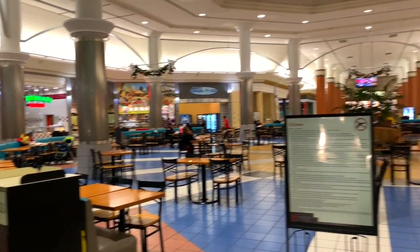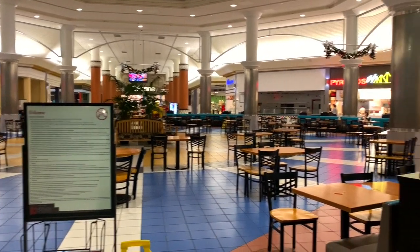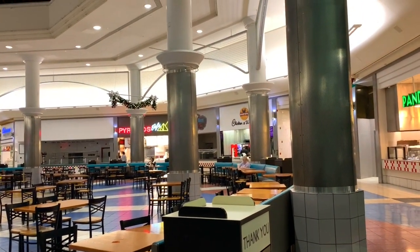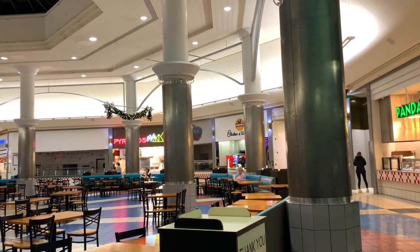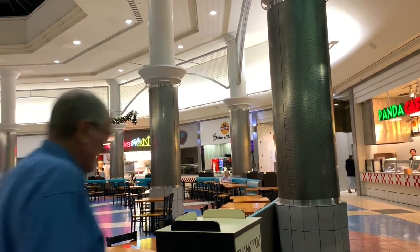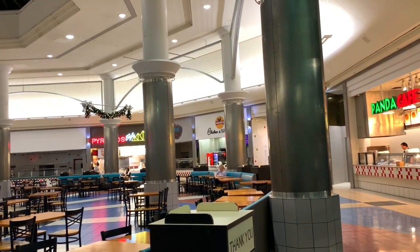I'm inside the food court of the Rivergate Mall. Over there, there's a brand new place called Martin's Chicken and Waffles. We're going to try out their chicken and see if it's any good. The picture I saw looked a little overcooked, but you never know — I could have just seen a bad picture. So let's get over there and try it.